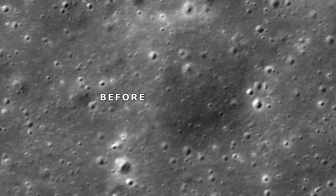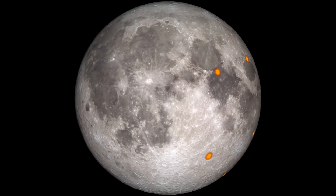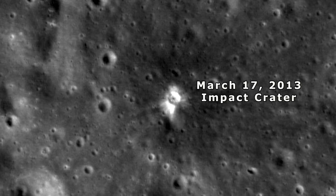By comparing pictures taken earlier in the mission with more recent images, NASA scientists have discovered more than 60 new impact craters, like this one from 2013. And that's not all.